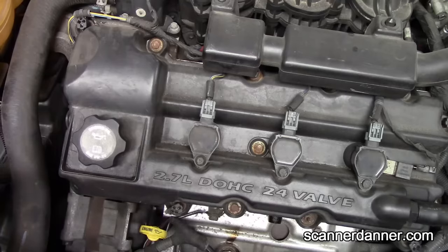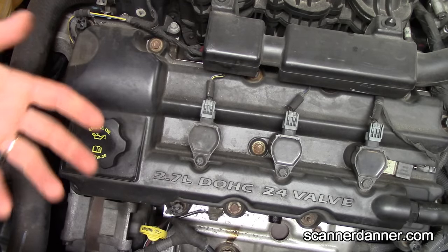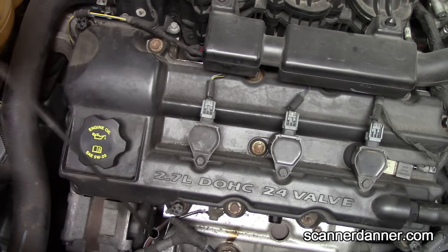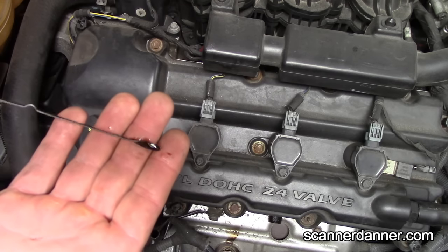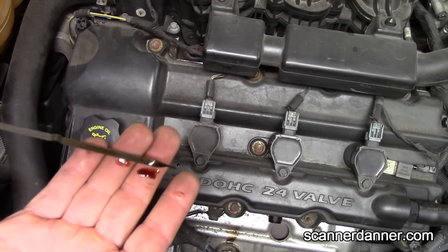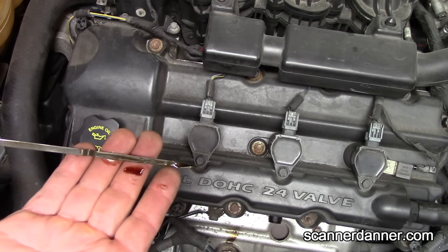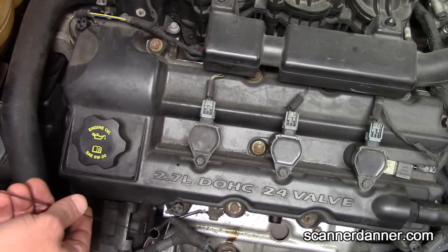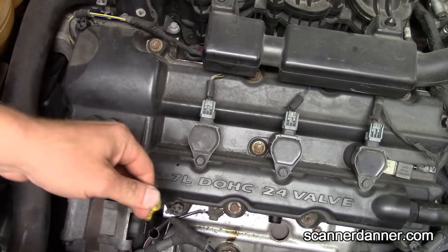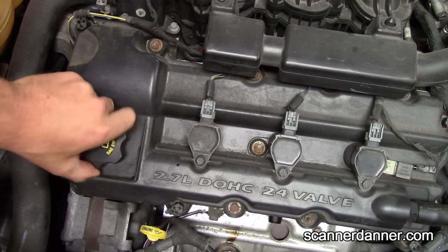A student just asked off camera — great question — can we check the oil to see if there's milkiness in it? I want to tell you guys that the milkiness test is not foolproof. As you can see there is nothing on that dipstick at all to indicate a head gasket failure, and the reason for that is this is an early failure — it's in its early stages — so you can't use milkiness as a foolproof guide.